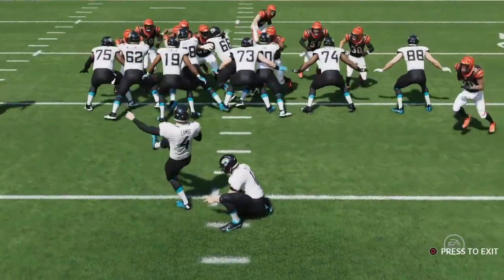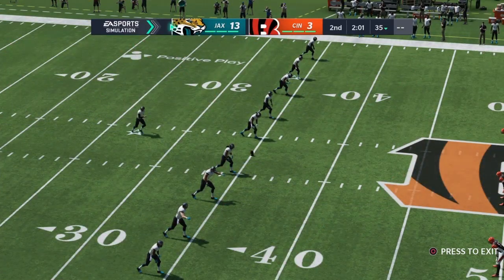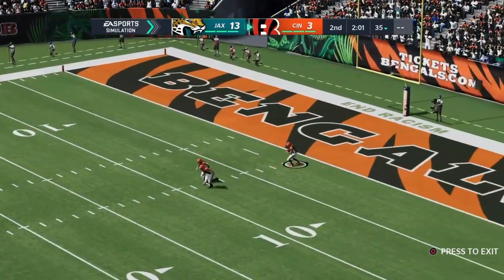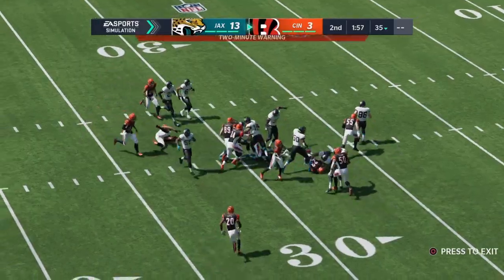Makes the score Jaguars 13. No problems in the field goal department so far — he's two for two. Pretty reliable here in this game, and to me that bodes well for them. If they need him late in the game, his confidence should be sky high. They'll get him down inside the 30 at the 27. 1:57 to go in the first half on EA Sports.